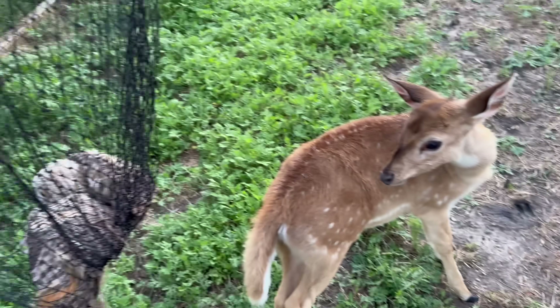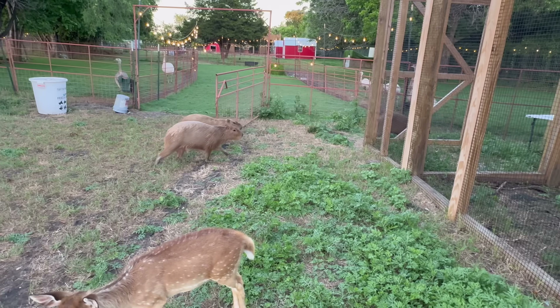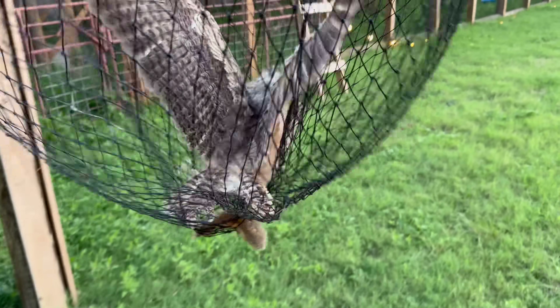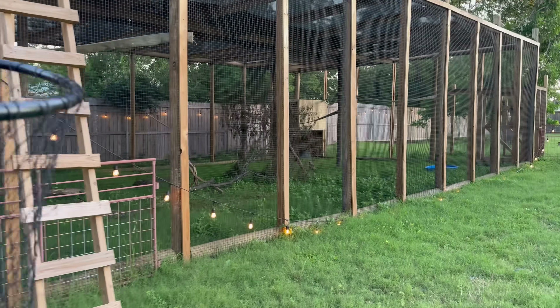Oh my goodness, look at my dog's slow movements. All of these creatures came by to watch me catch this precious little owl, who will also be going into this larger flight pen.